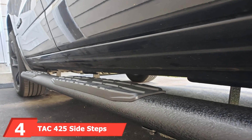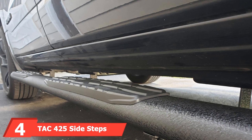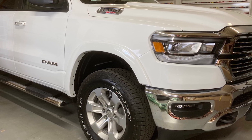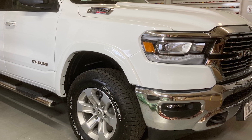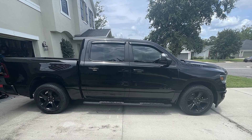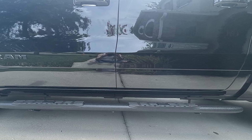The number 4 position is held by the TAC 425 Side Steps, another excellent option for Ram 1500 Crew Cab owners. Made from ultra-strong stainless steel, these running boards are built to last. The polished finish not only looks great but also provides resistance to rust and corrosion, ensuring longevity. They feature a non-slip surface providing safety and comfort when entering or exiting your truck, with a wide step area that offers plenty of room for your feet.